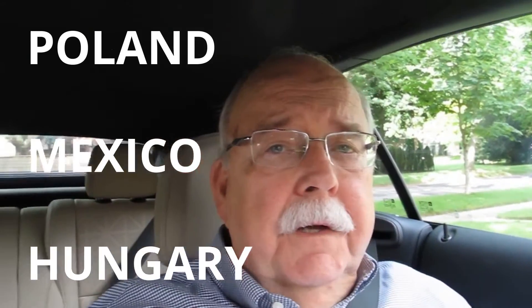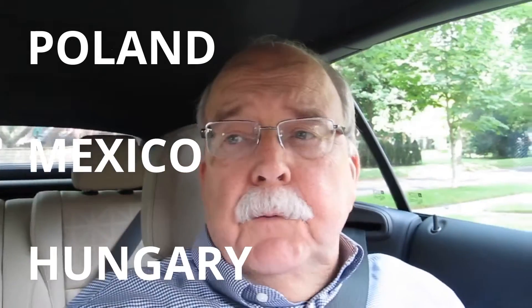Today we're test driving the 2016 Buick Cascada and it's truly a world car. It's assembled in Poland at the GM Opel plant. The transmission comes from Mexico and the engine, of all places, from Hungary. It's Buick's first convertible in 25 years, so that's a remarkable thing in itself.